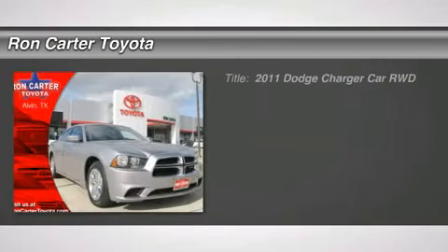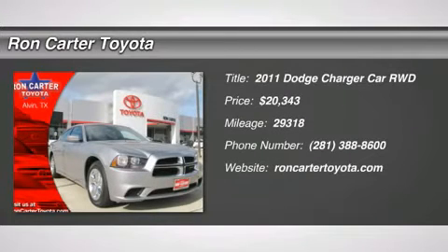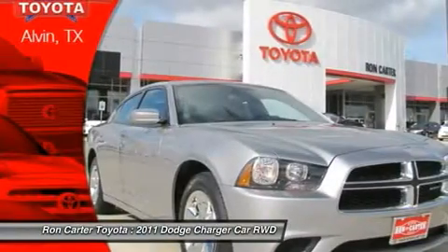The 2011 Dodge Charger. Inject some versatility, comfort, and sophistication into your muscle.